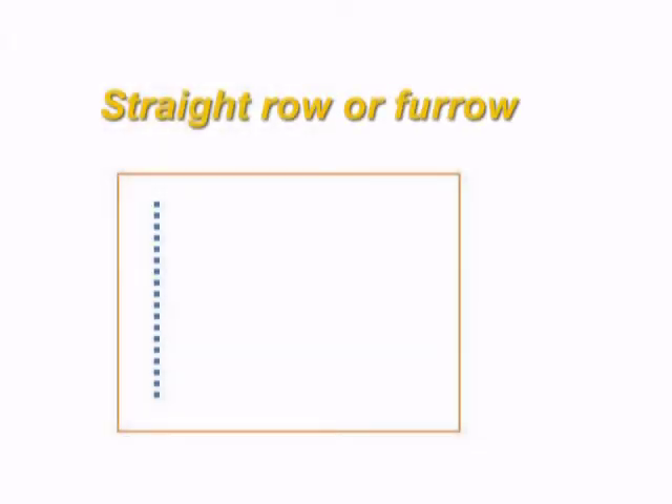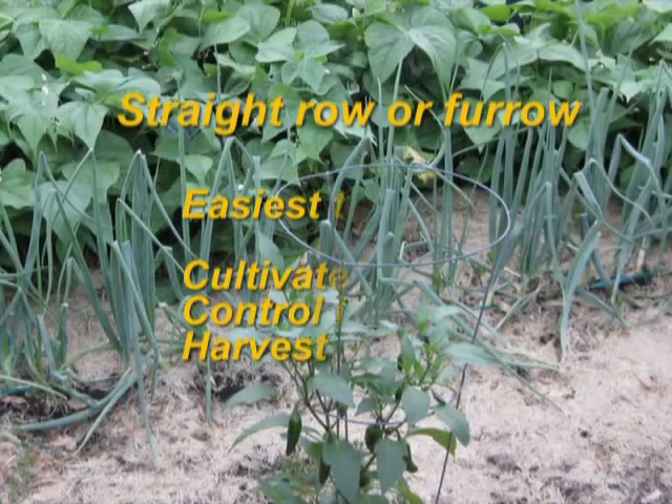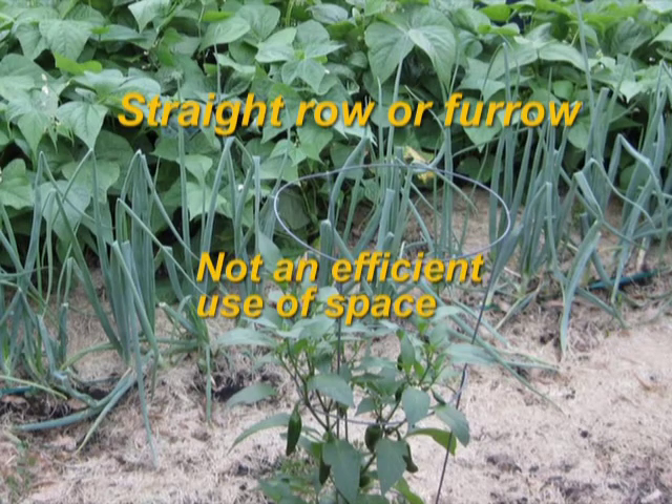Whether you use raised beds or not, there are several techniques for how you plant the seeds or transplants in your vegetable garden. One method you can use is straight rows, or furrows, putting the seeds or transplants in a single row. Straight rows are the easiest to cultivate, control insects, and harvest because they are very accessible. Keep in mind, however, that where space is limited, rows are not the most efficient use of that space.